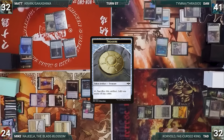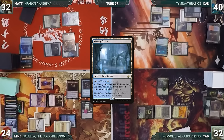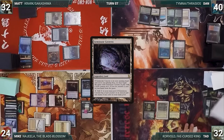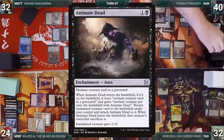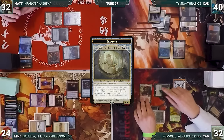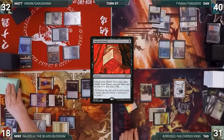Mike creates two treasures through Facebreaker. Matt draws and casts Bergy God of Storytelling. Dan fetches up a Watery Grave. Tad draws, casts Unearth targeting his Dockside Extortionist. Dan activates Thrasios, revealing Animate Dead. Dockside enters creating two treasures. Tad attacks Mike with Corvold, sacrifices Overgrown Tomb, draws, and puts a counter on Corvold. In his second main phase, Tad casts Imperial Seal, fetches a card, cracks a treasure — Corvold triggers again. He draws and casts Culling the Weak sacrificing Dockside.